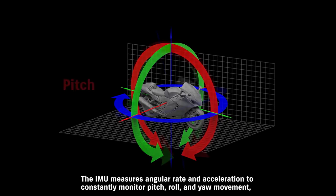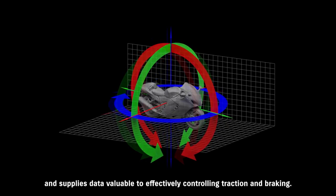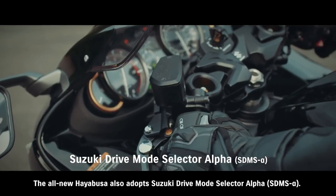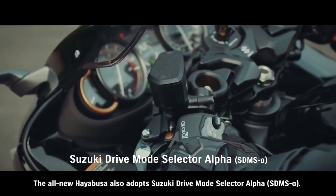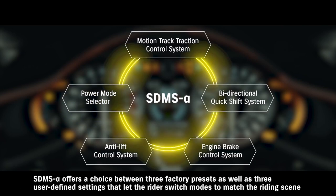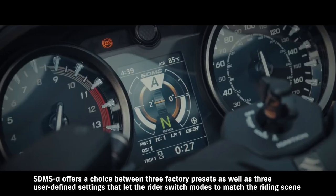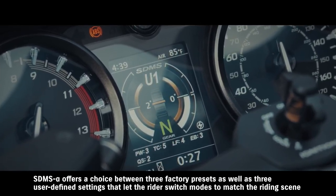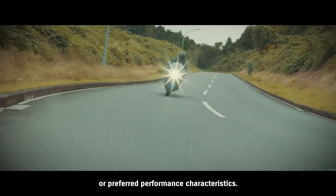The IMU measures angular rate and acceleration to constantly monitor pitch, roll and yaw movement, and supplies data valuable to effectively controlling traction and braking. The all-new Hayabusa also adopts Suzuki Drive Mode Selector Alpha, which allows the rider to choose settings for each of 5 different control systems as a group. SDMS Alpha offers a choice between 3 factory presets as well as 3 user-defined settings that let the rider switch modes to match the riding scene or preferred performance characteristics.